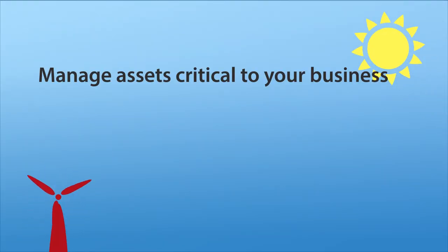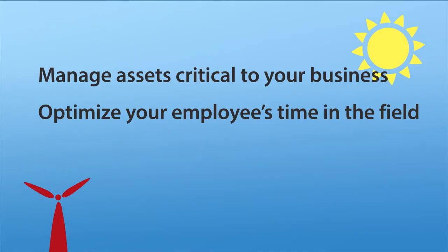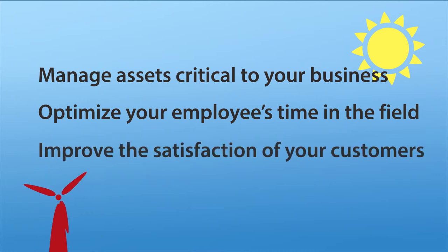Manage assets critical to your business, make the most of your employees' time in the field, and improve the satisfaction of your customers through timely, safe, and effective services in the field or even in the air.